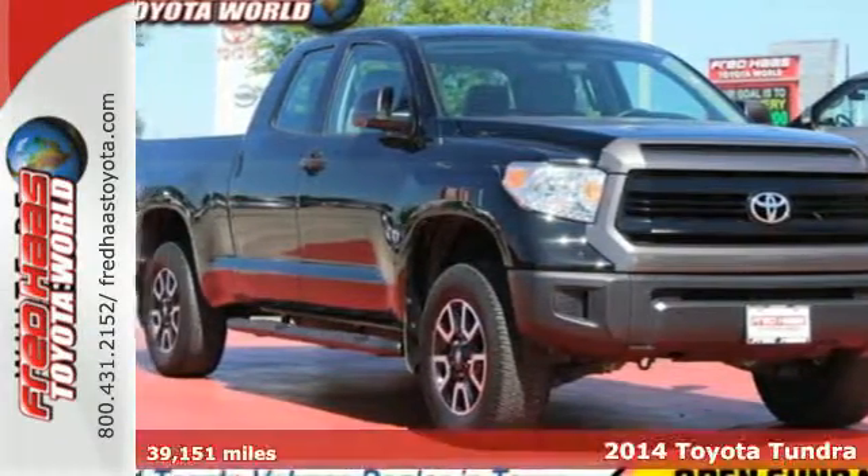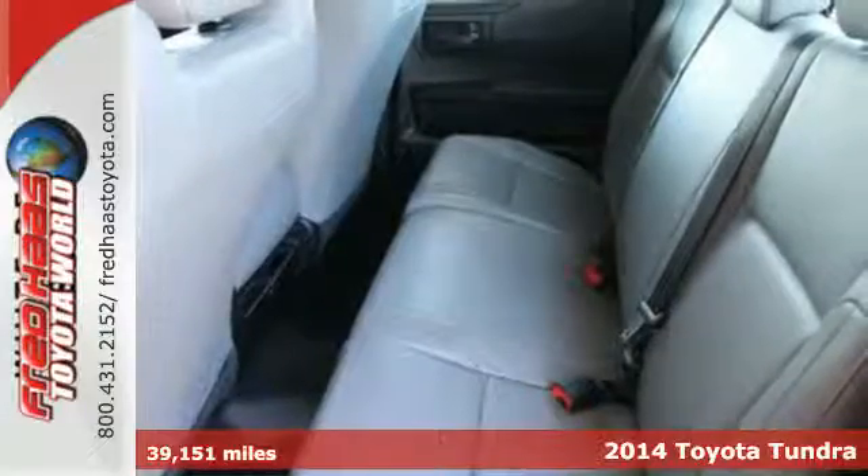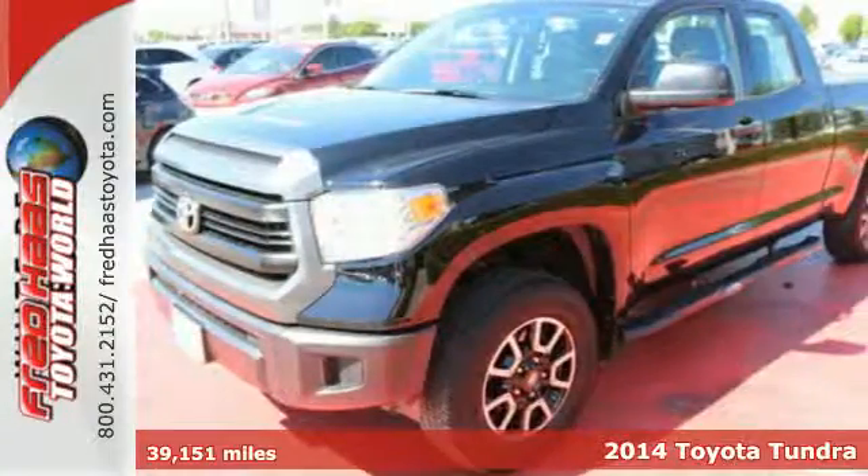Here's a 2014 Toyota Tundra. It's beautiful and beastly, simultaneously ready to comfort and get tough.